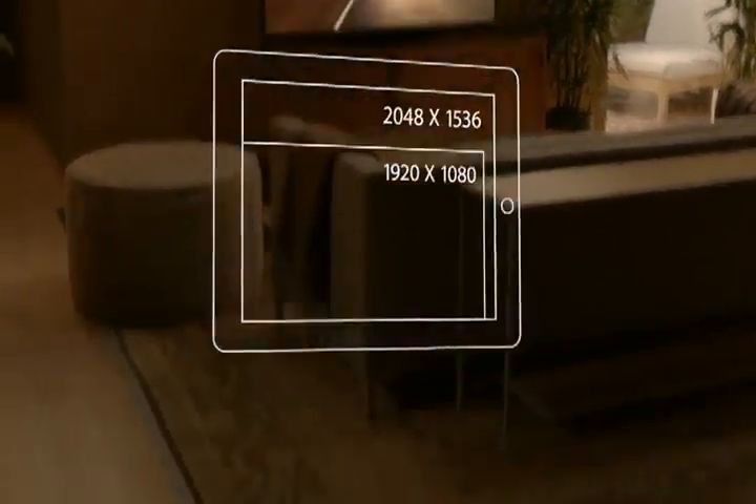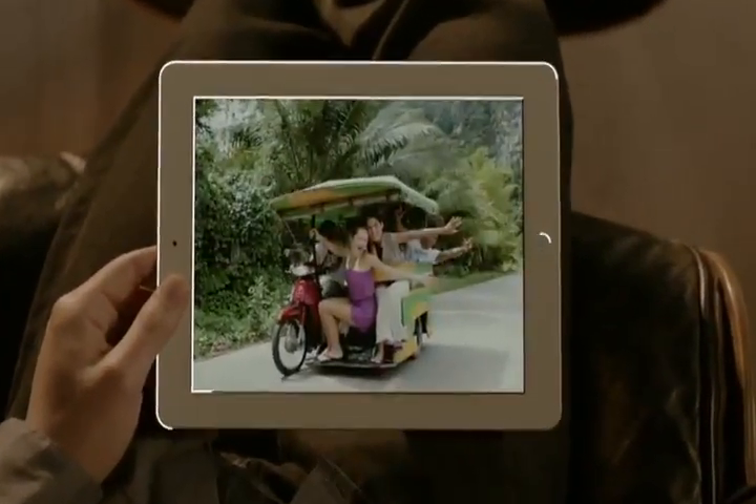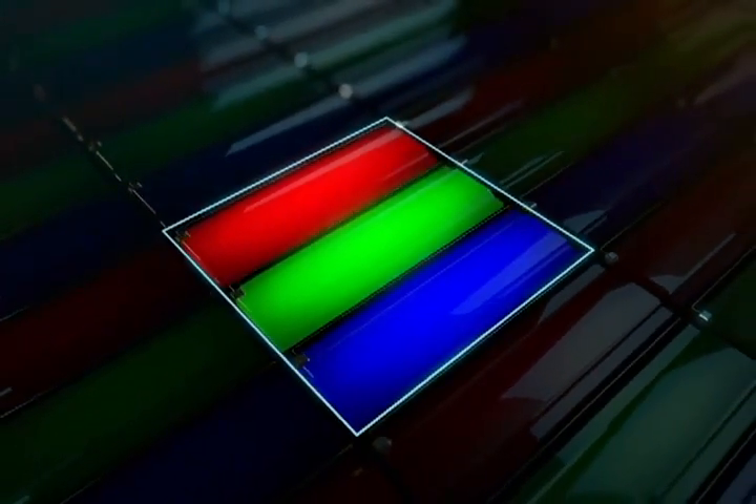We've packed all these pixels into a display that's just 9.7 inches, but engineering it wasn't as simple as just jamming in more pixels. A pixel is made up of red, green, and blue sub-pixels, with a signal telling each one when and how much to light up — that's how colors are created.